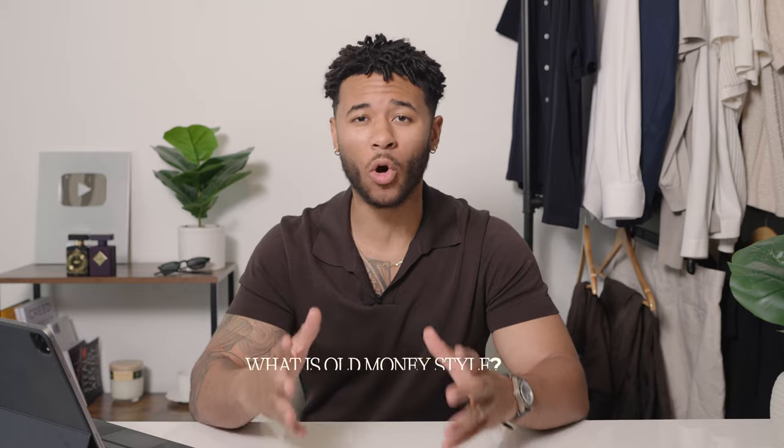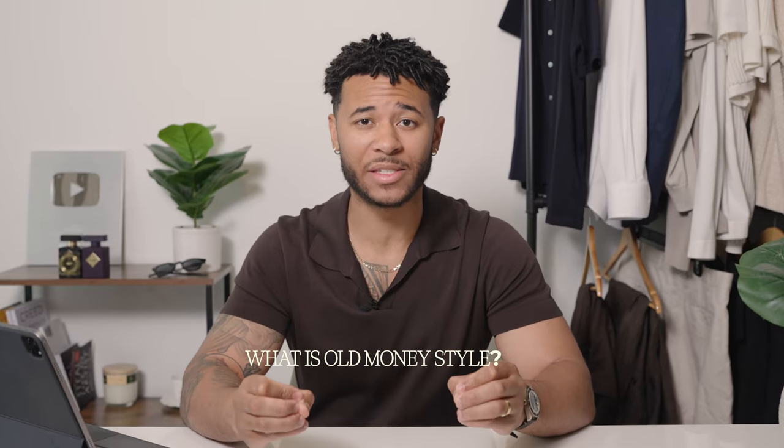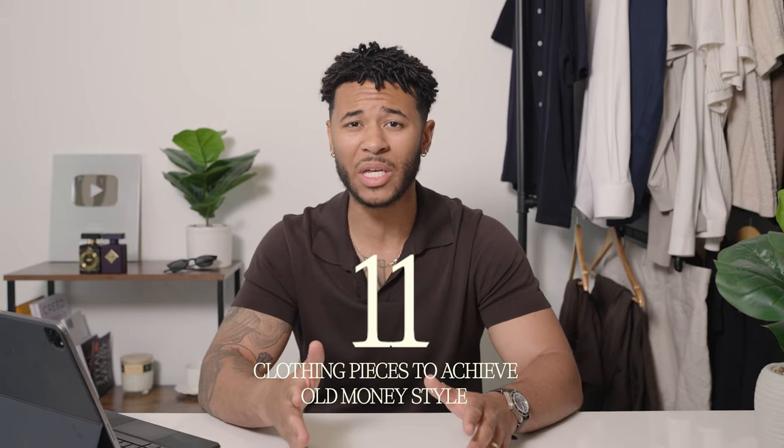You don't need to go to any other internet videos, YouTube videos, TikToks or anything like that because I'm going to show you how to look good right here. So how this video is going to go: first I'm going to tell you what old money aesthetic style is, then how to achieve it, and then I'm going to give you the only 11 pieces of clothing that you need.